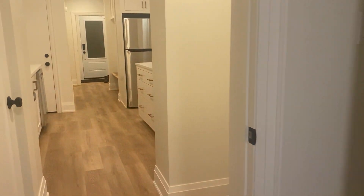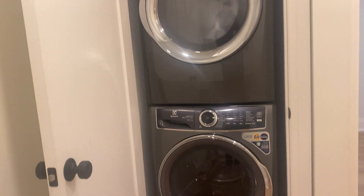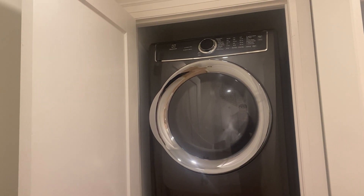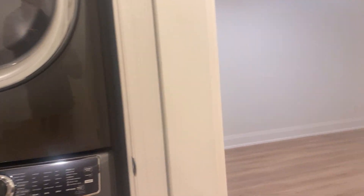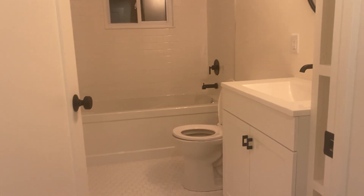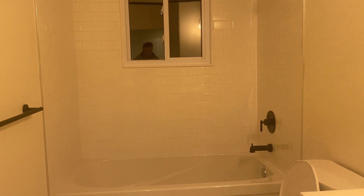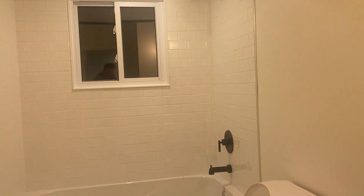Of course we've got a closet in here. And through the hallway to our right you'll notice these full-size beautiful brand new washer and dryer units. And to our right again we have the bathroom, which has beautiful subway tile in the background.